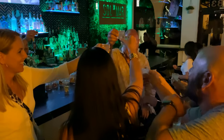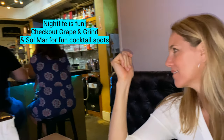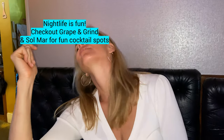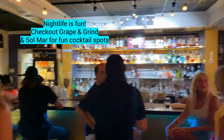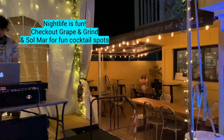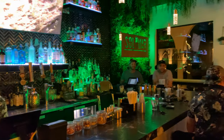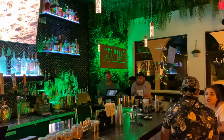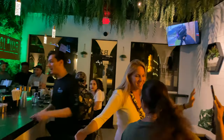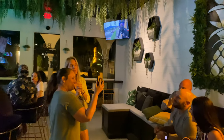For nightlife, we were really impressed with Vero Beach. It kind of seemed like a sleepy town, especially since we were there on a Sunday night and a Monday night, but we were able to find fun both nights. The Grind and Grape was a really fun little place — great drinks, the first night they had a DJ, and the second night just a really fun crowd. We also went to a great little place called Sol Mar, which was kind of off the main road but still within walking distance — it had a really cool vibe, really good drinks, and just a nice hangout place.